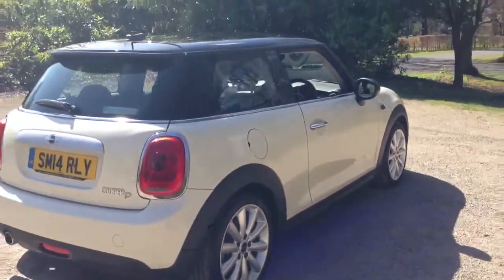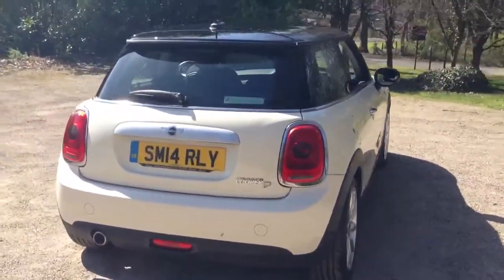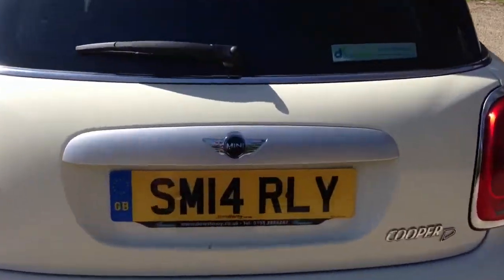The car also has a very low emissions engine — 95 grams of CO2 per kilometre — meaning the road tax is rated at zero.